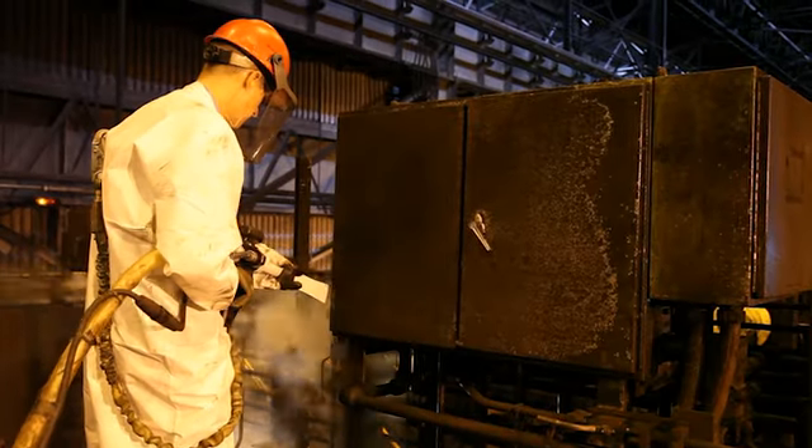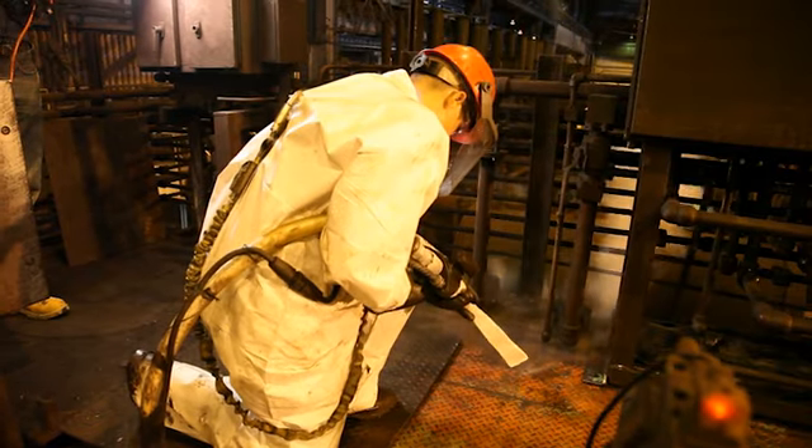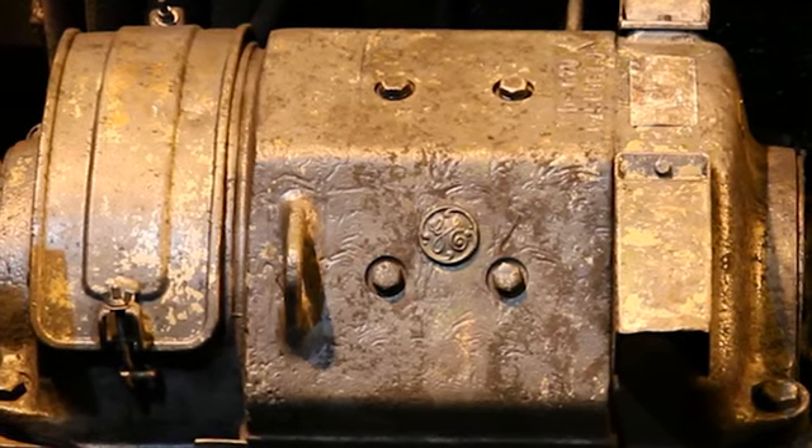Areas around electric or hydraulic control panels or motors are often sensitive when cleaning. Buildup of waste can hamper production or create an unsafe work environment. Using water or sandblasting to clean this equipment can be very risky.